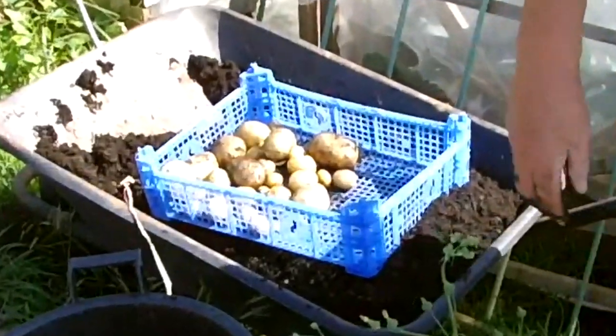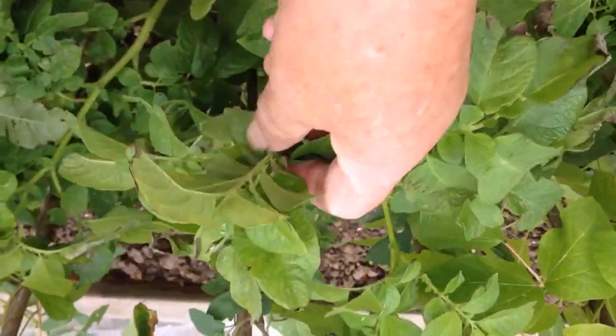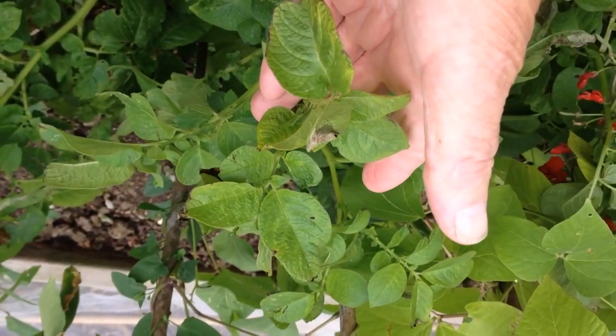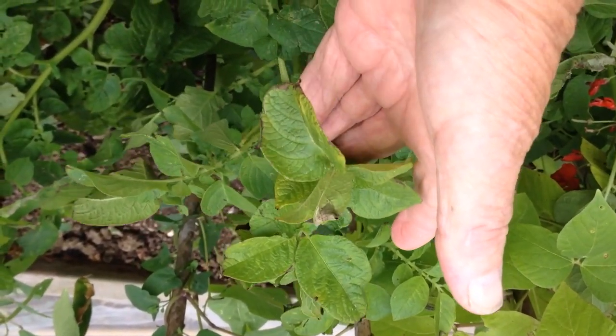There is still the King Edwards trial and the volunteers — now there's a thing. The volunteers are from potato peelings and potatoes my wife purchased. Let's see how these fare.